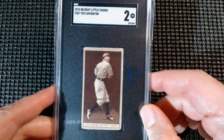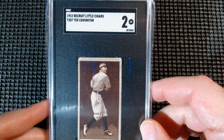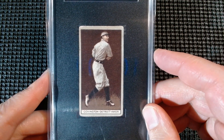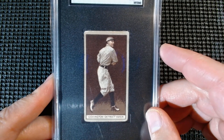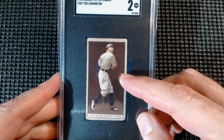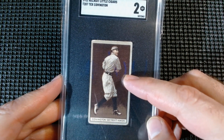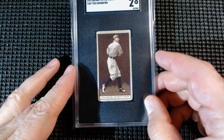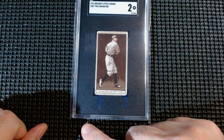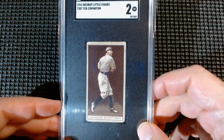I'm not going to spend too much time on any one of these because I spent half an hour on them in the last video. Then we got an SGC grade of 2 on a 1912 Recruit Little Cigars T207 Tex Covington for the Detroit Americans, or the Tigers. I guess they called him Tex because he came from the Texas League — he played with Ty Cobb and was a pitcher. These are the coolest cards I think I've ever seen. I'll take that over T206 any day. Please subscribe and like so my videos can reach more people.